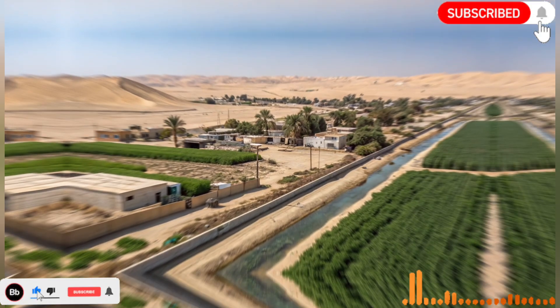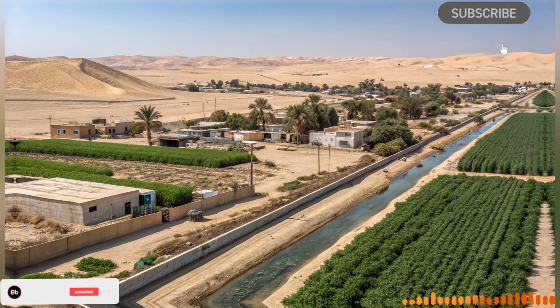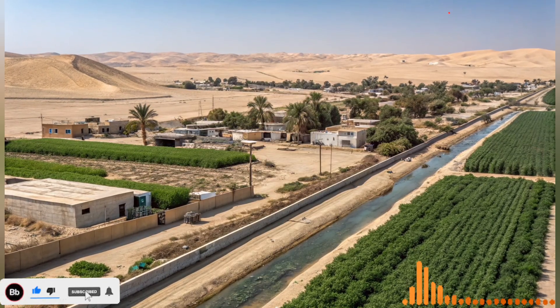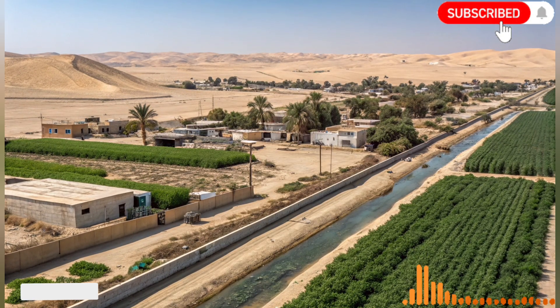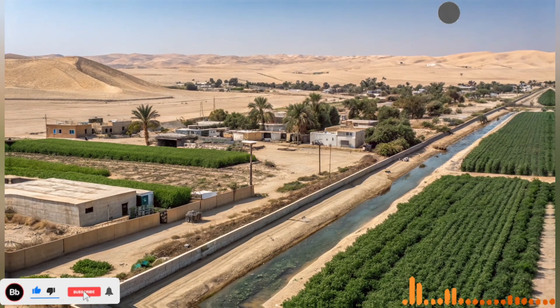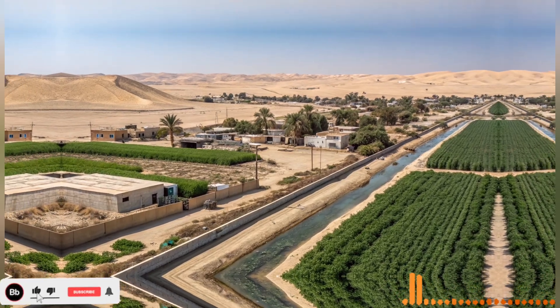Emergency preparedness is another critical aspect of the water network. The system is designed to cope with droughts, equipment failures, and natural disasters. Redundant pipelines, storage reservoirs, and alternative water sources ensure that disruptions are minimized and communities remain supplied even under adverse conditions.